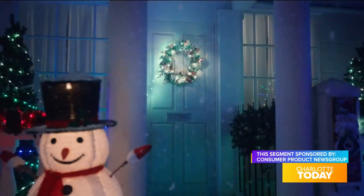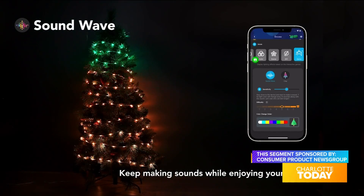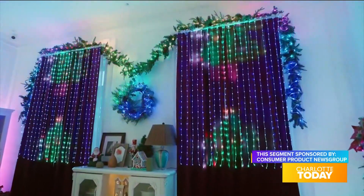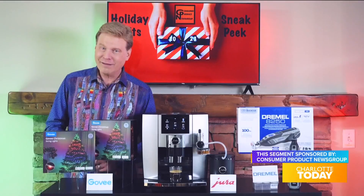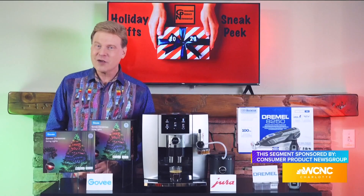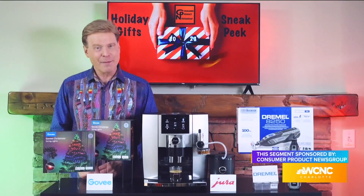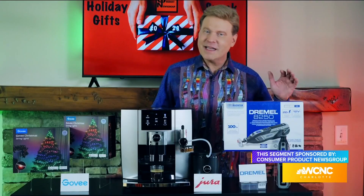Goby's Christmas string lights feature an interactive gaming mode for fun Christmas gatherings, and over 100 preset effects and 16 million color options provide the ultimate in holiday decorating. The built-in microphones let you synchronize to your holiday music. It's all conveniently controlled with the Goby Home app. Find them at Amazon and Goby.com.